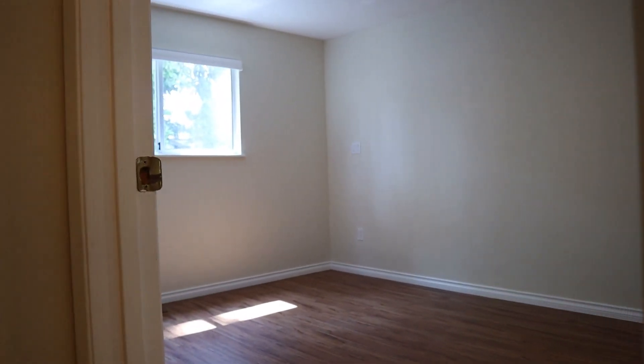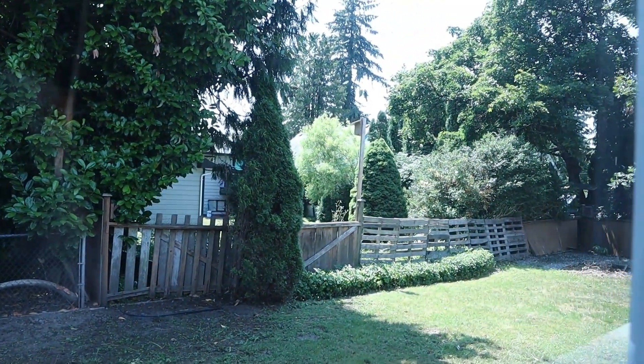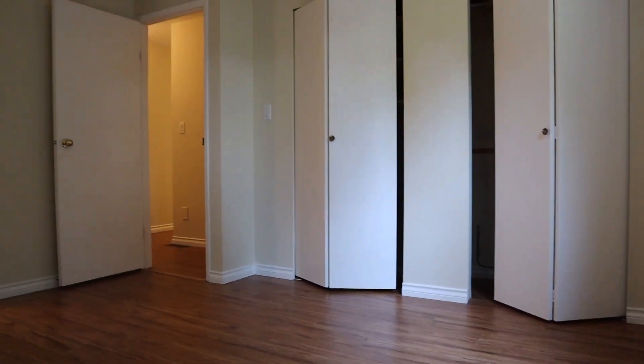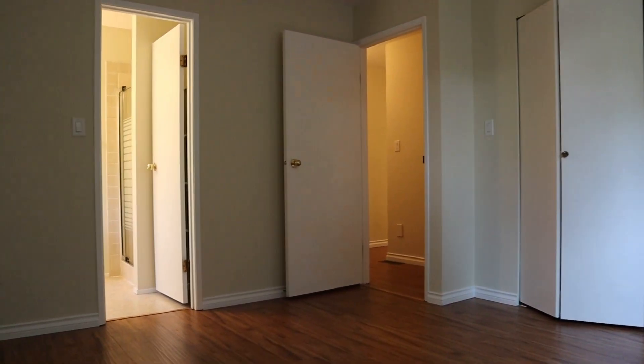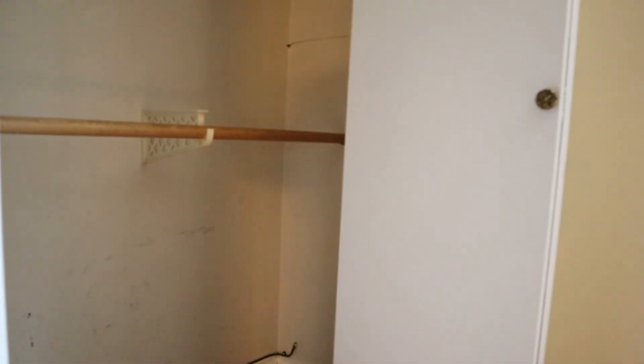We'll go down to the end — there's some more closet space. This would be the master bedroom, which is pretty good size, looking out towards the backyard. Pretty good closet space in this one; this closet actually goes right across from one side to the other.